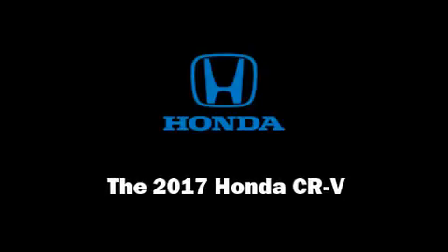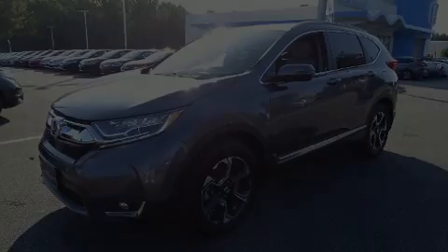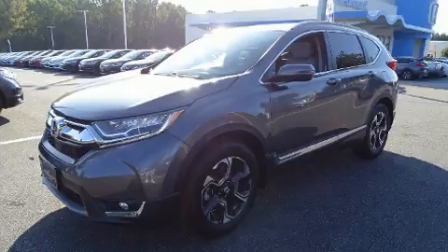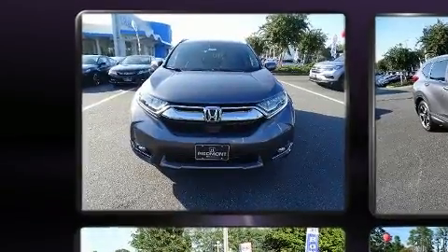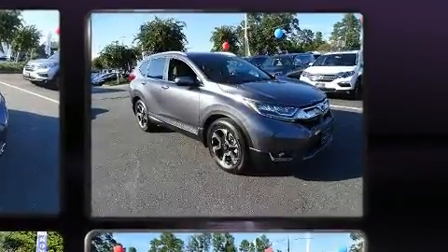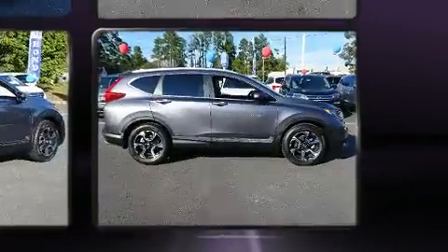Introducing the 2017 Honda CR-V. Smooth gear shifts are achieved thanks to the efficient four-cylinder engine, providing a spirited yet composed ride and drive. A turbocharger further enhances performance while also preserving fuel economy.